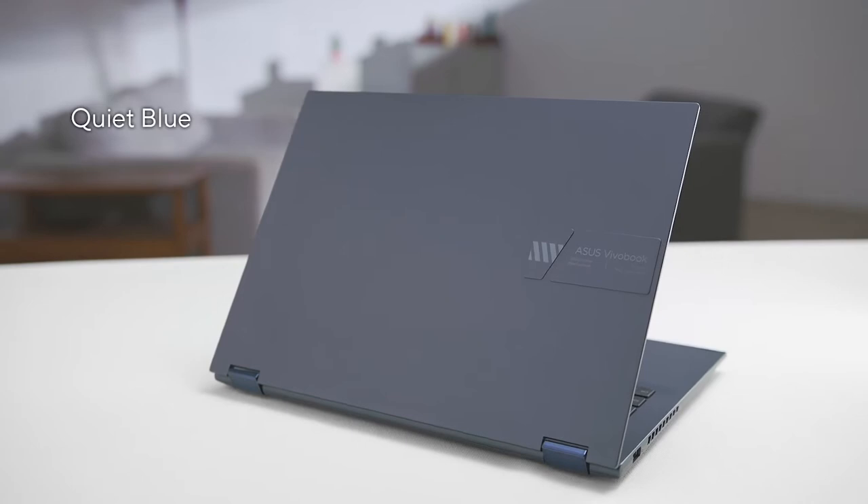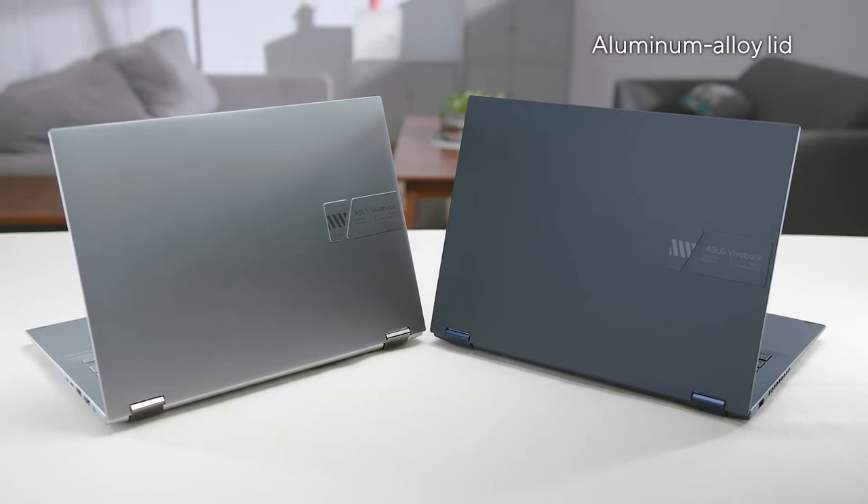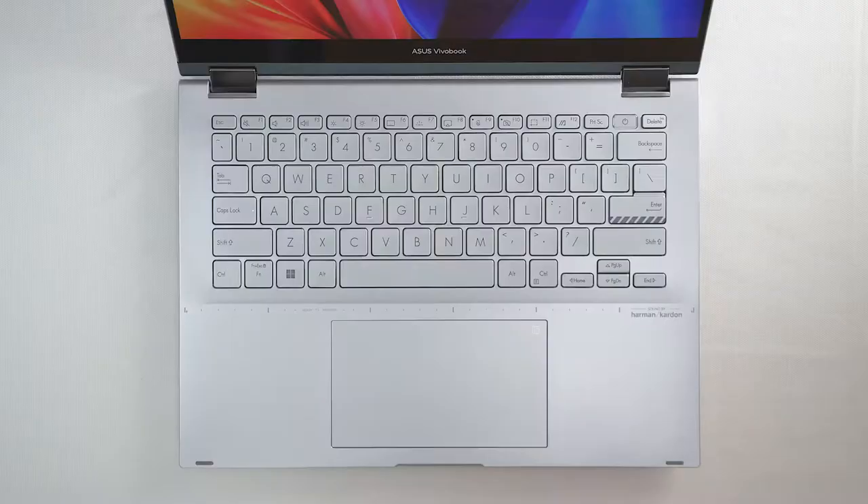The new ViewerBook S14 Flip, like other ViewerBook S-Series laptops, encompasses our youthful design language throughout the chassis, with a focus on contemporary straight lines and geometric cuts. A raised logo tab on the top of the sturdy aluminum alloy lid provides a subtle yet unique flair. Opening up the lid, you're greeted with unique design accents on the keyboard, including the striped inter-key.